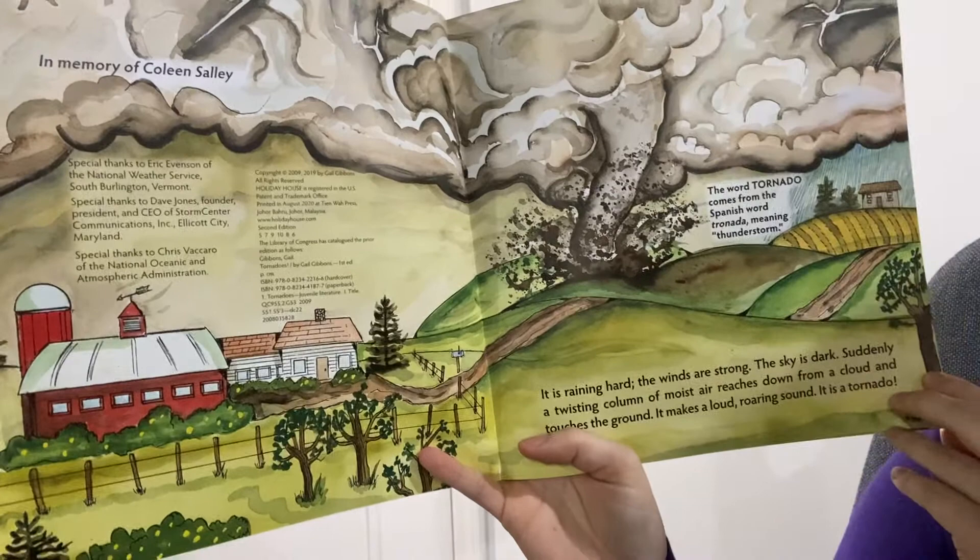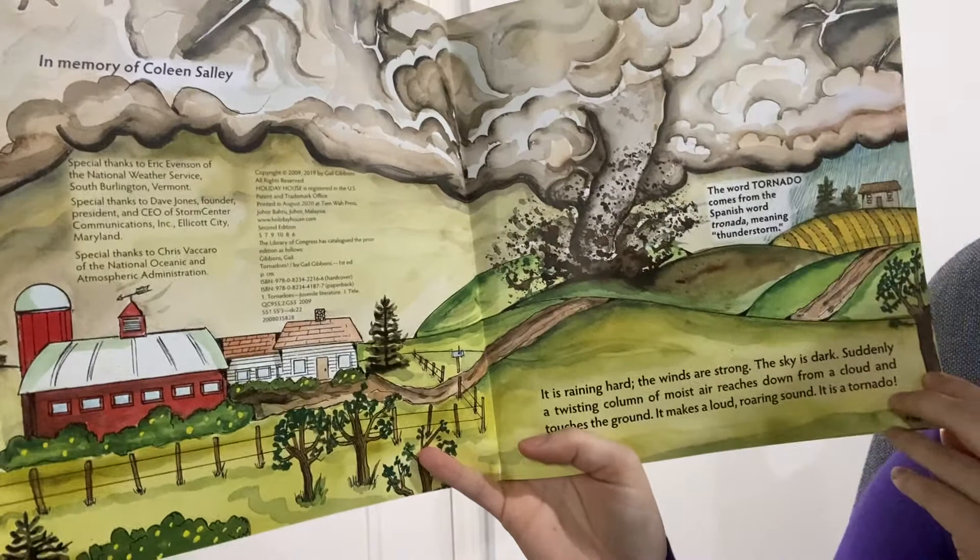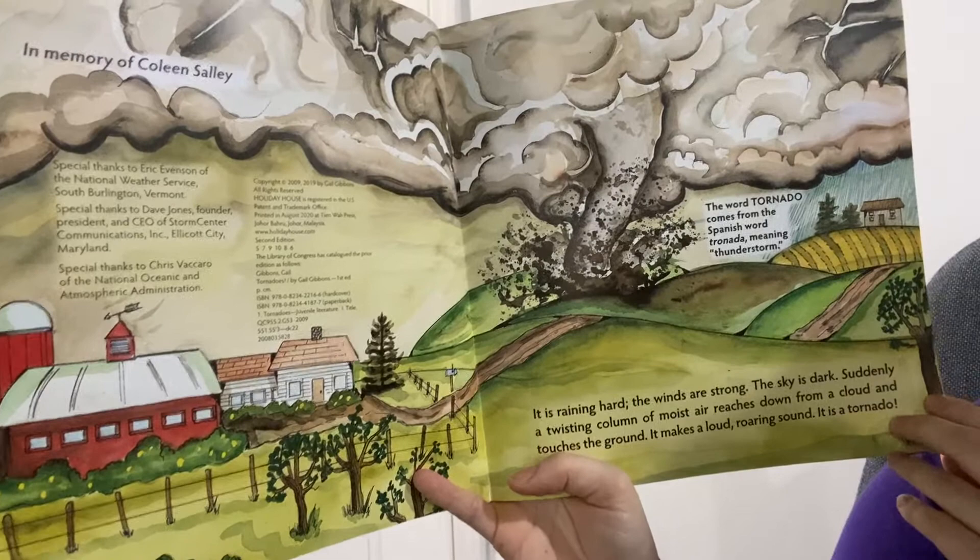It's raining hard. The winds are strong. The sky is dark. Suddenly a twisting column of moist air reaches down from a cloud and touches the ground and makes a loud roaring sound. It is a tornado!